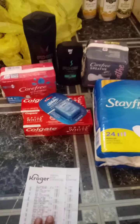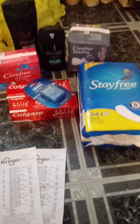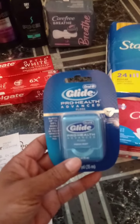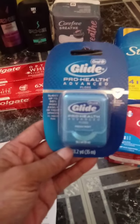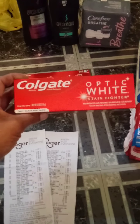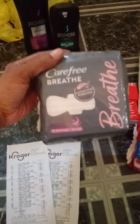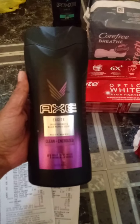With Kroger's, it's just like Dollar General — you download the app, sign up, and clip your coupons. Here are the coupons to clip: a $2.00 coupon for Stayfree and Carefree, a $1.00 coupon for Glide floss or OB, a $4.00 coupon for Colgate Optic White, a $2.00 coupon for Carefree Breathe, and an Axe coupon you can use up to five times. Clip all of those.